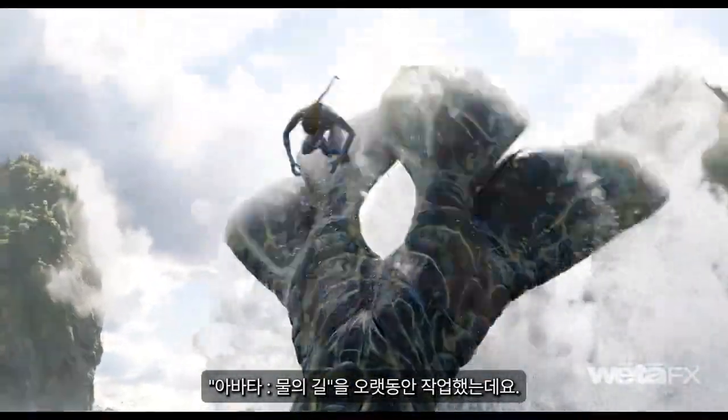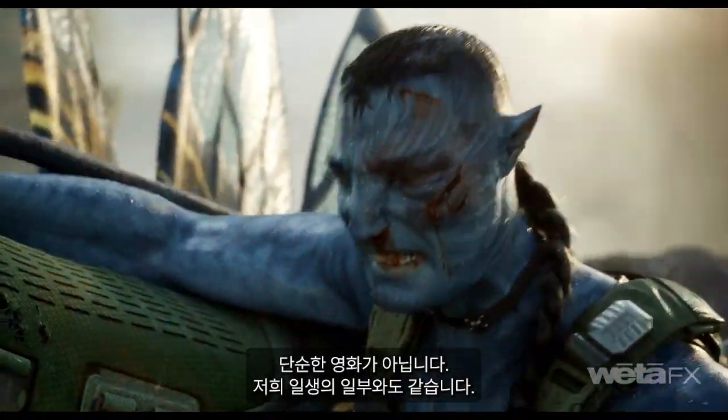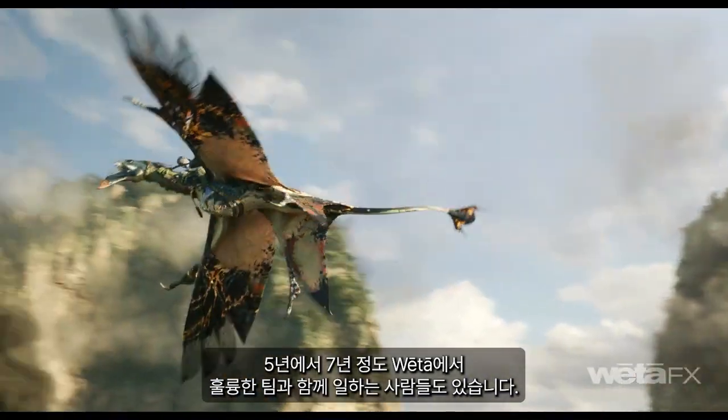Working on Avatar: The Way of Water for such a long period of time — it's not just a film, it's like a chapter in our lives — five to seven years for some of us. Working with such a great team at Weta, everybody's running at the top of their game. It's just been fantastic.